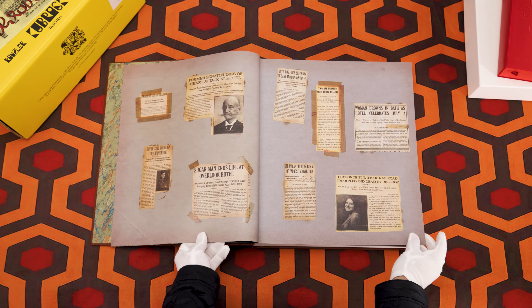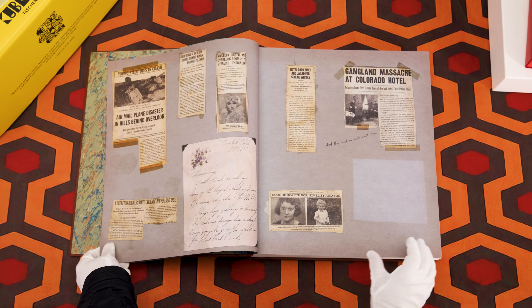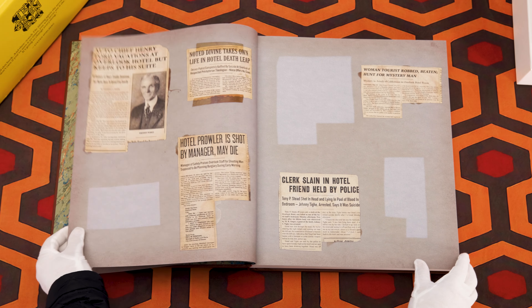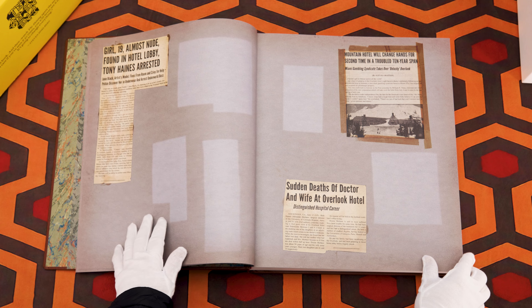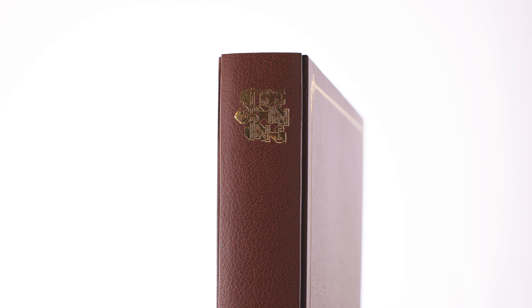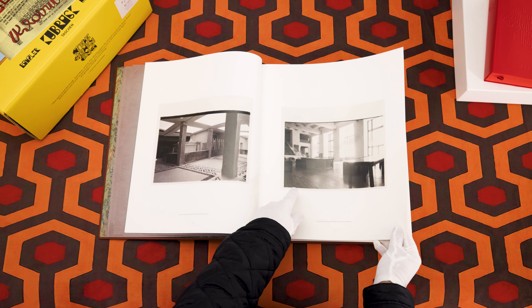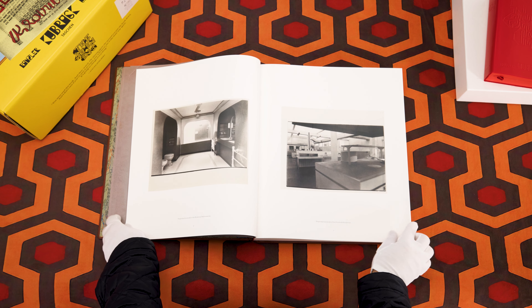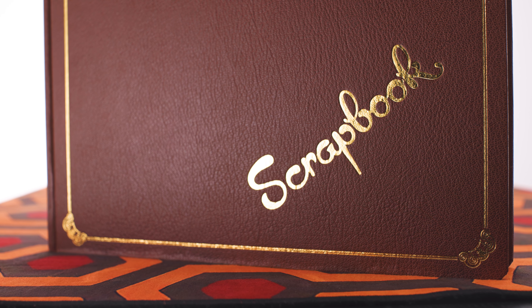The scrapbook begins with several newspaper articles that over time paint a rather grim past for the Overlook Hotel. The scrapbook played a larger part in Stephen King's source novel, but as we will see, it had a place at one point in the unfinished version of the film. Moving forward, we see Kubrick had miniatures built of the many rooms in the hotel, which were later turned into full-scale sets at Elstree Studios in London. It is a work of art to behold.